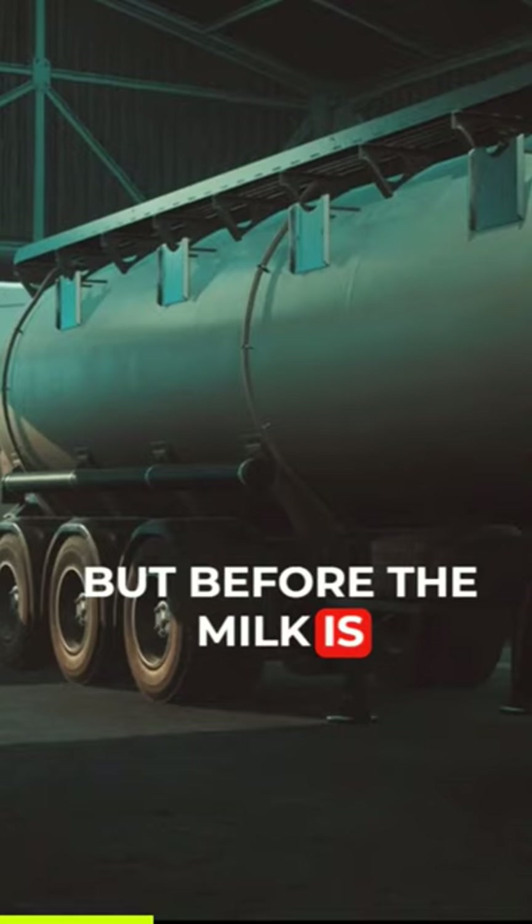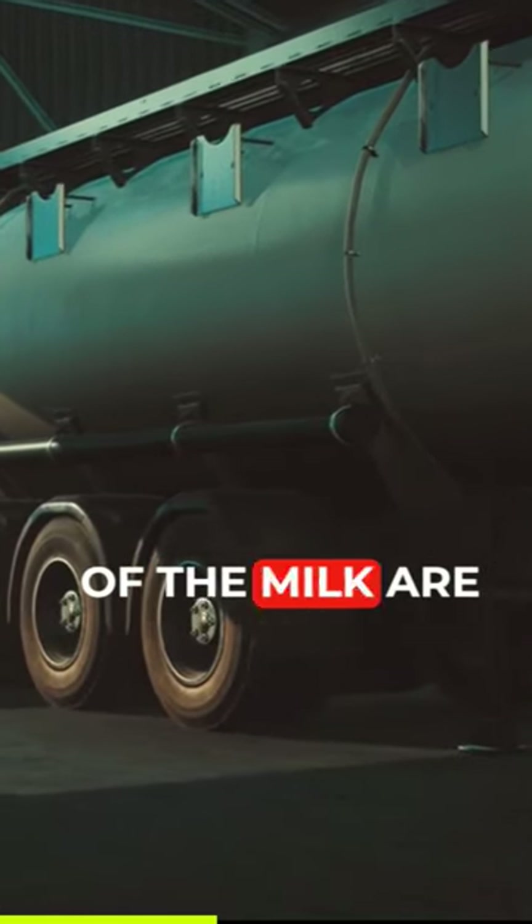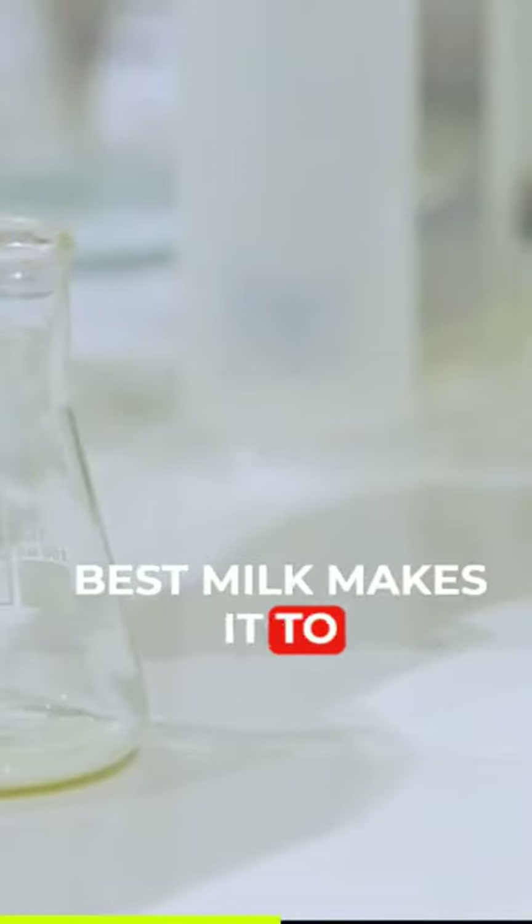But before the milk is loaded onto the trucks, samples are collected. The volume, flavor, and temperature of the milk are recorded. These initial quality checks are crucial to ensure that only the best milk makes it to your table.